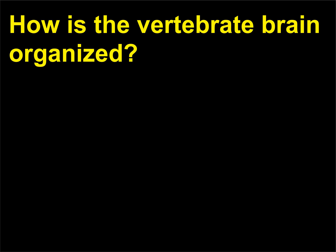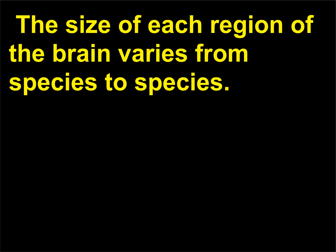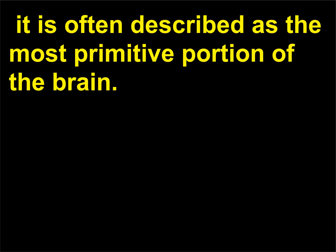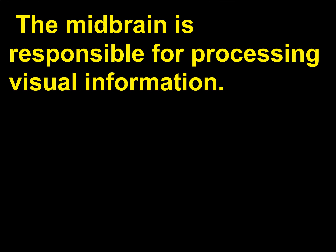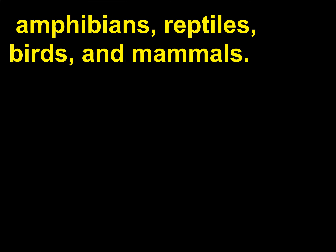How is the vertebrate brain organized? The vertebrate brain is divided into three regions: the hindbrain, the midbrain, and the forebrain. The size of each region of the brain varies from species to species. The hindbrain may be considered an extension of the spinal cord; hence it is often described as the most primitive portion of the brain. The primary function of the hindbrain is to coordinate motor reflexes. The midbrain is responsible for processing visual information. The forebrain is the center for processing sensory information in fish, amphibians, reptiles, birds, and mammals.